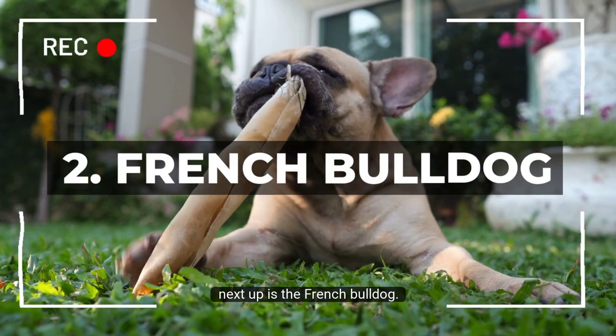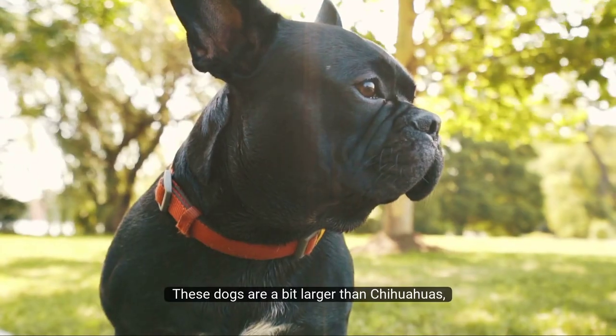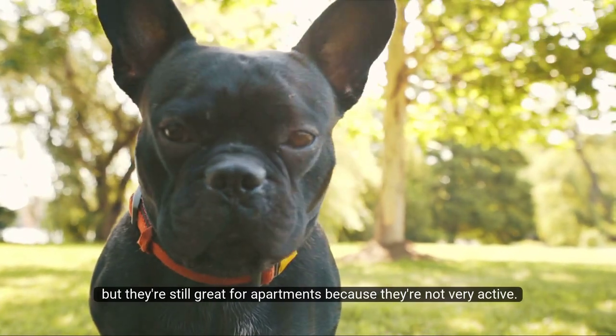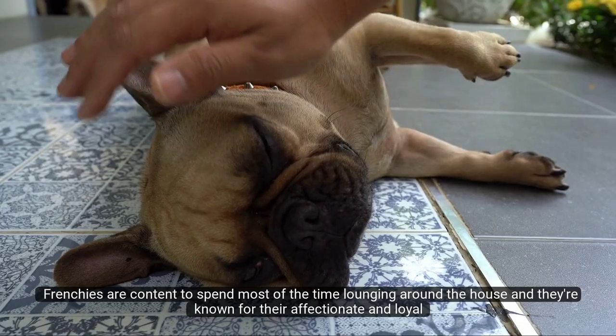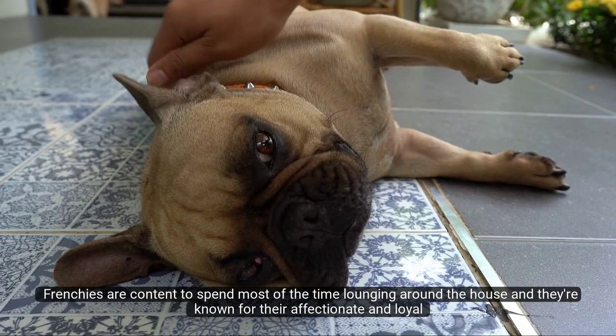Number 2: French Bulldog. Next up is the French Bulldog. These dogs are a bit larger than Chihuahuas, but they're still great for apartments because they're not very active. Frenchies are content to spend most of their time lounging around the house, and they're known for their affectionate and loyal personalities.